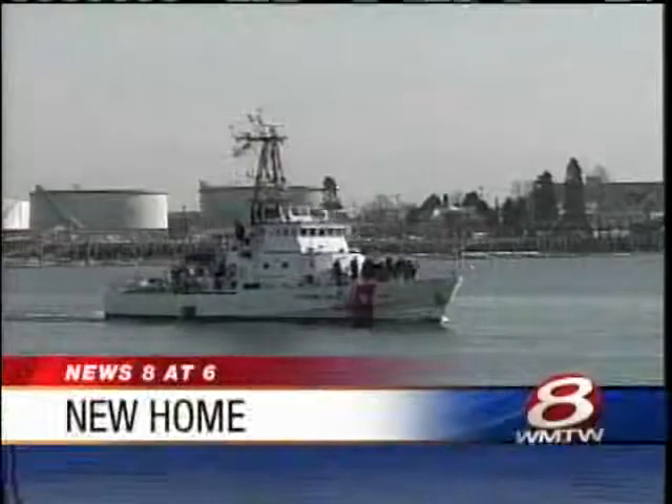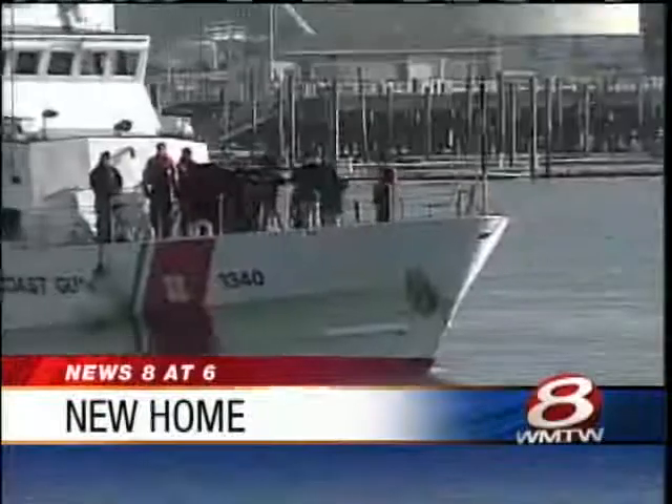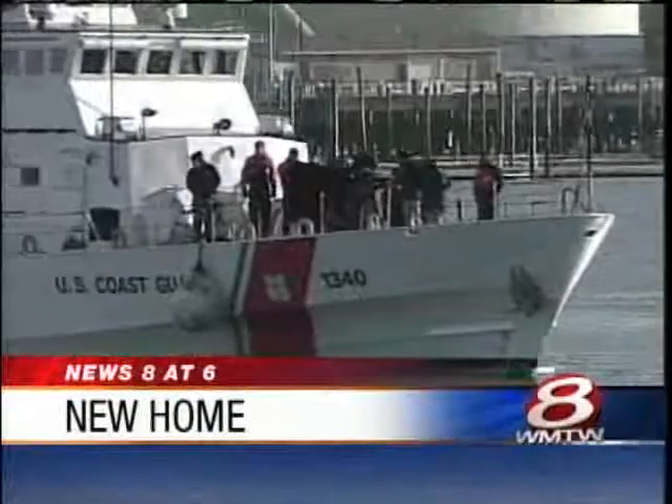The main base Coast Guard cutter Jefferson Island has a new home tonight, leaving its base in South Portland to a brand new pier just across the Fore River in Portland. And it's all thanks to a unique trade-off between the Coast Guard and the Gulf of Maine Research Institute. Live at 6, News 8, Steve Minnick joins us from the new pier.